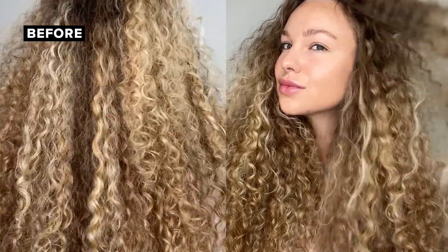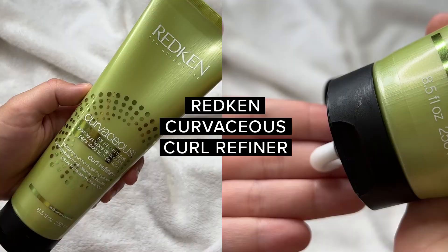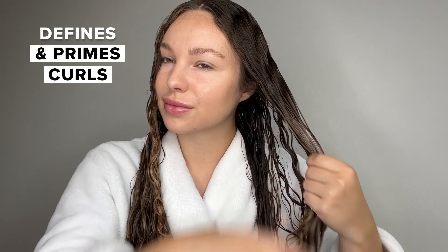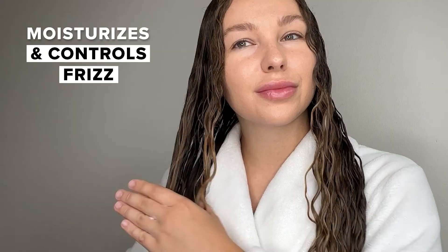It's time for wash day and my curls could really use some hydration and definition. So today I'm going to be using Redken Curvaceous to style my curls. On freshly washed hair, I'm starting with a curl refiner to prime and moisturize my curls. I love how this product instantly makes my hair feel softer.